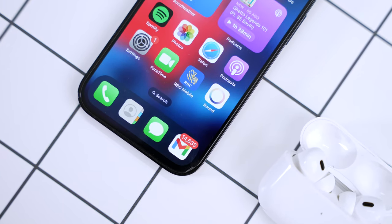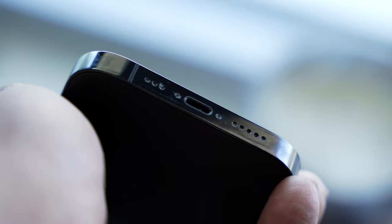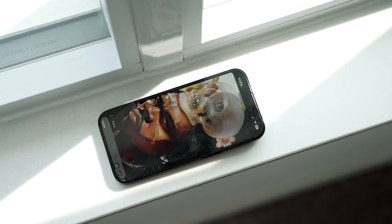Speaking of design, there's no USB-C, which I really hope they add in the iPhone 15 lineup. My MacBook, my iPad, all my other devices — even my camera — all use USB-C. To have a phone still using Lightning in 2023 is a little bit annoying, and it's one extra cord you have to carry around.